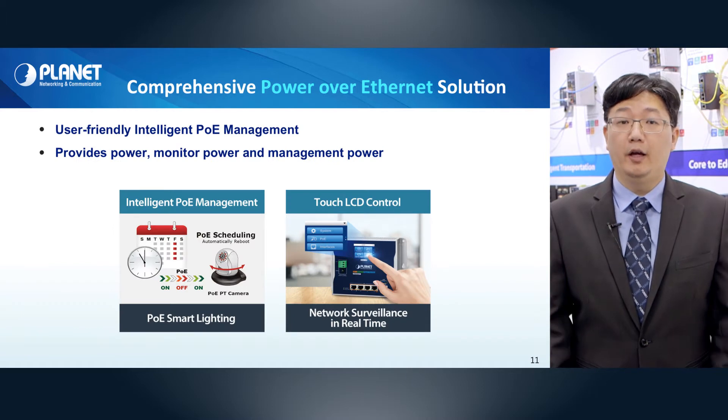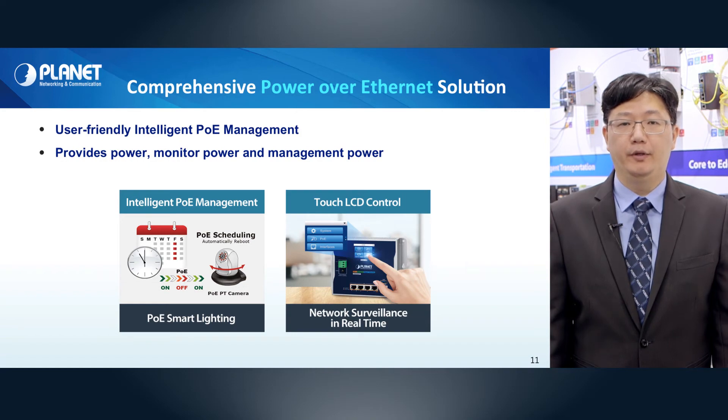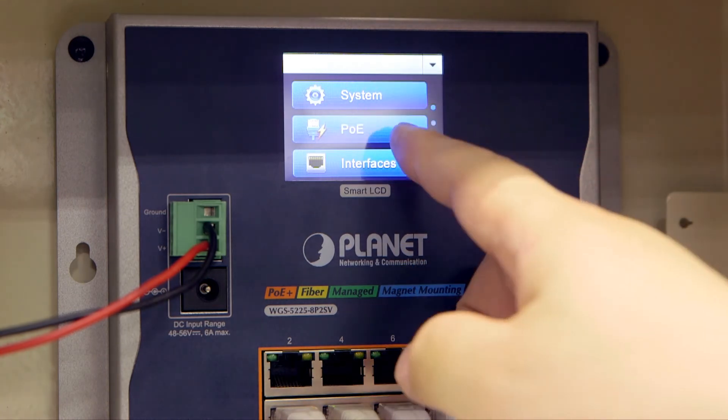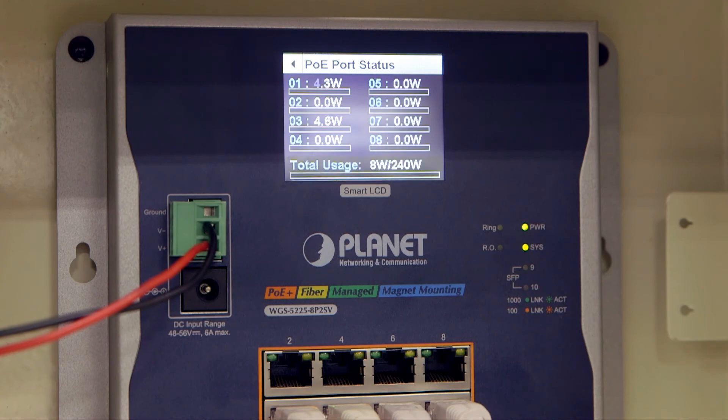We provide a wide range of PoE products to suit different demands for all industrial environments. Also, with our unique intelligent PoE management functions, devices can be monitored, analyzed, and managed.